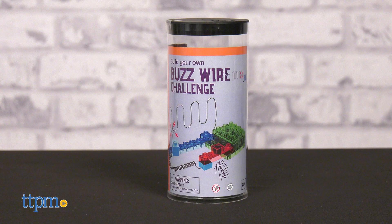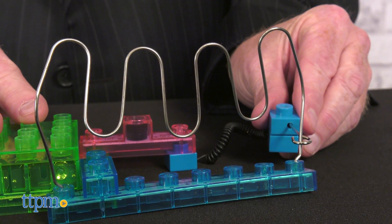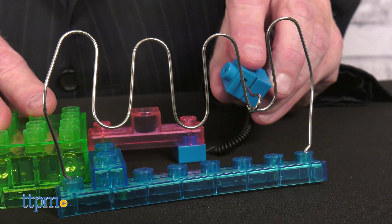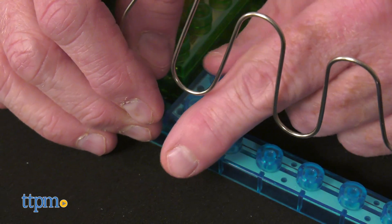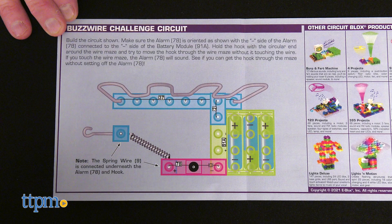Ready for the buzzwire challenge? Use a steady hand and navigate the hook around the maze without touching the metal wires together. If you do touch, the buzzer will sound with a beep. Whoever gets from one side to the other with the fewest number of beeps wins. This six-piece set is easy to complete and will entertain adults and kids as they compete for the win. Instruction sheet included.